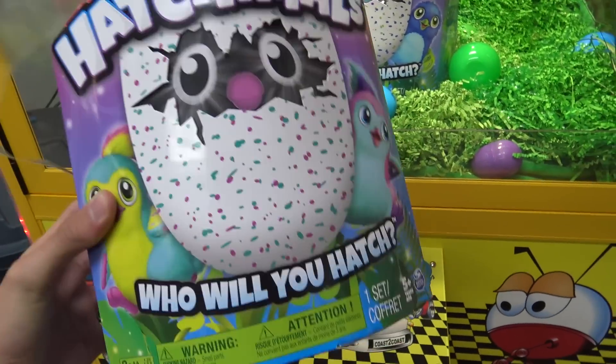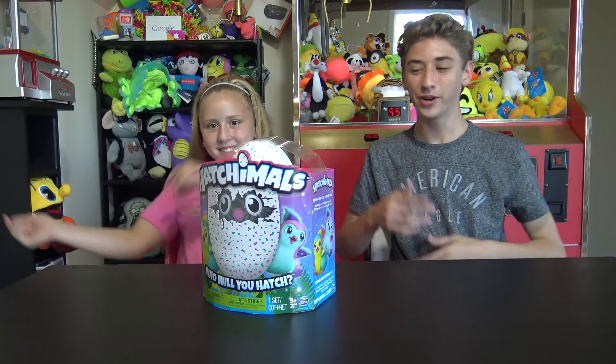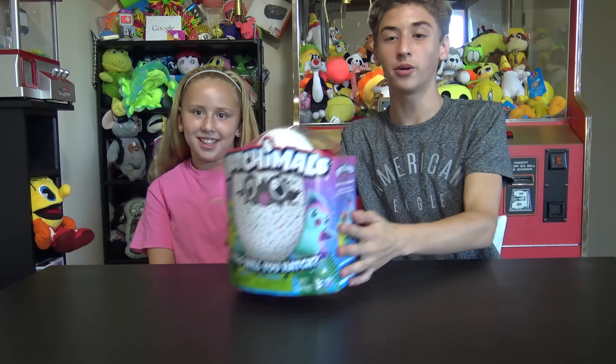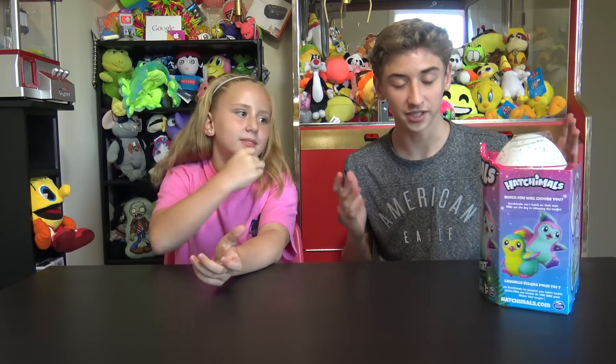Alright guys, so we just won this Hatchimals from the claw machine. We're going to take it inside the house now and open it up and see what's inside. We just won a Hatchimals egg from the claw machine, so we're going to see who is inside. The question is - who will you hatch? That is the big question of the Hatchimals, and today we're going to be opening this and see what's inside.